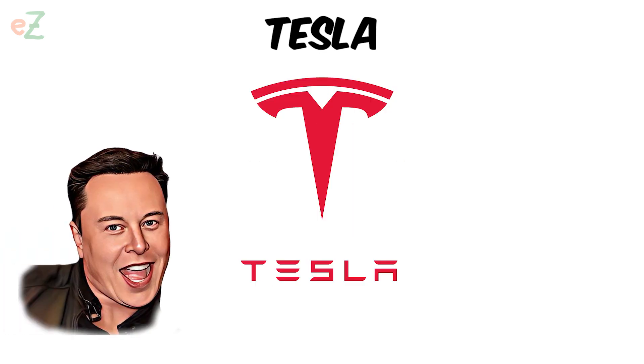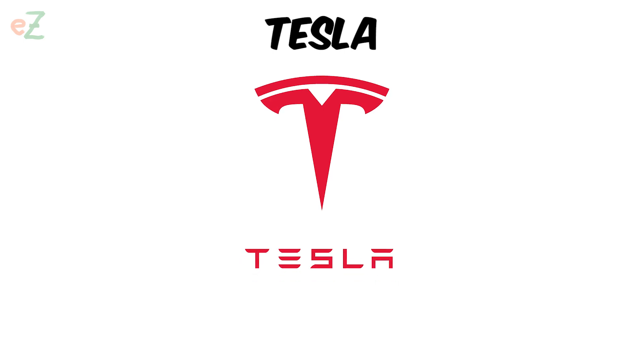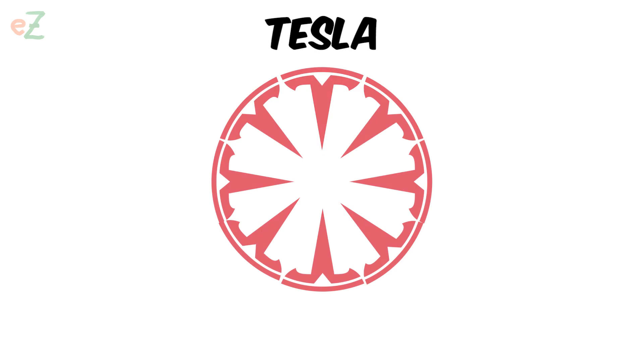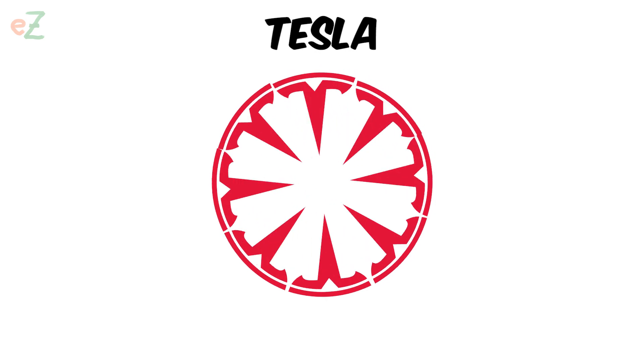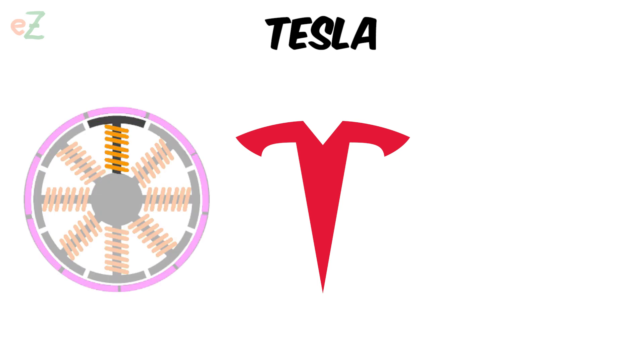It's not surprising that the automaker pays homage to one of the key technologies used in its cars in this way. The stylized T in the Tesla logo is a nod to the cross section of an electric motor. The leg of the T symbolizes the motor's stator while the top curved bar signifies the air gap.